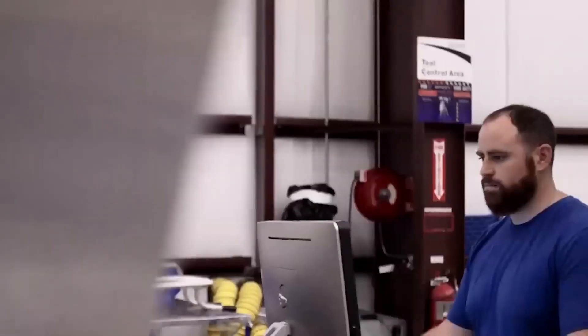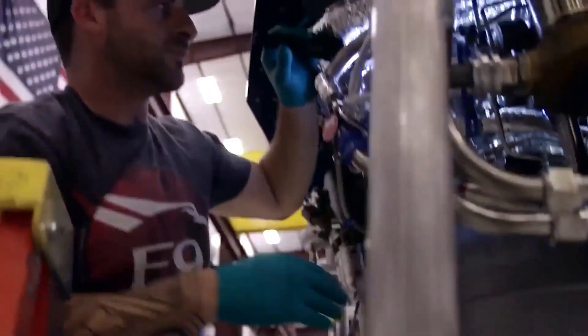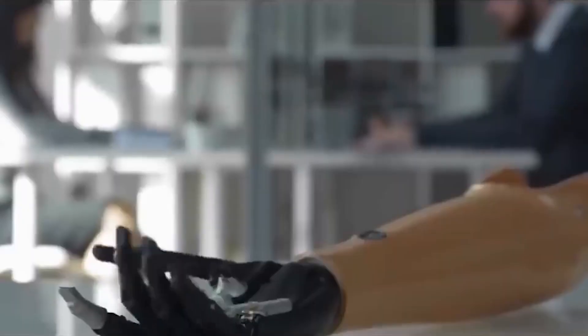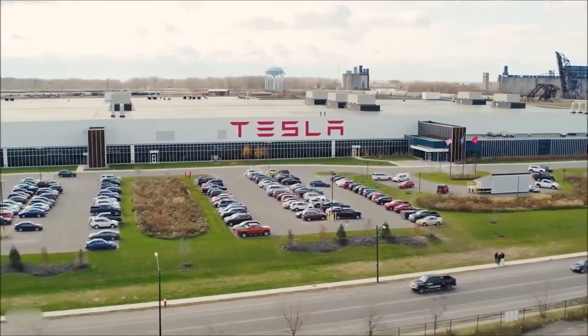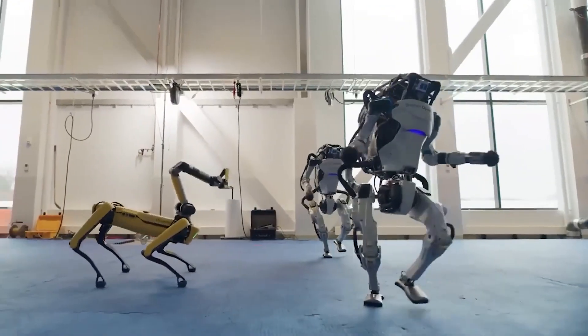In the days leading up to AI Day, robotics experts warned against buying too much into Musk's claims. They noted that other companies are much further along in developing robots that can walk, run, and even jump, but none are claiming to be close to replacing human labor.